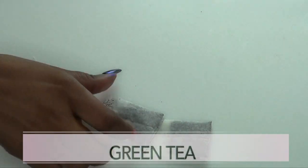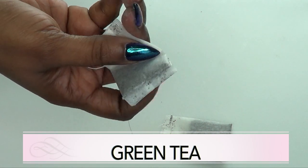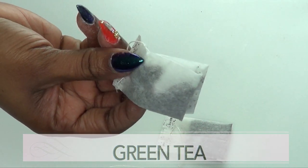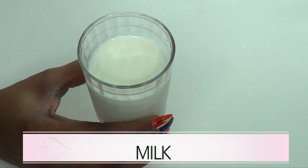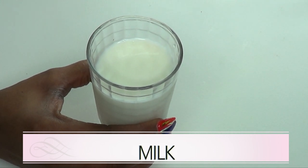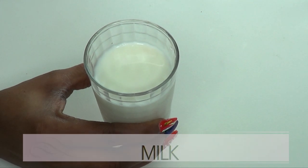Our next ingredient is green tea, and these are tea bags. Green tea is like the perfect ingredient for anti-aging. If you are looking to look younger and fresher with really soft, smooth, tight skin, then green tea is the way to go. Our next ingredient is milk. Milk is known to help get rid of large pores — it helps to shrink the pores. It has lactic acid, it can brighten the skin, and it can also make the skin soft, smooth, and supple. Milk is just perfect for the skin. You can also just wash your face in pure milk.